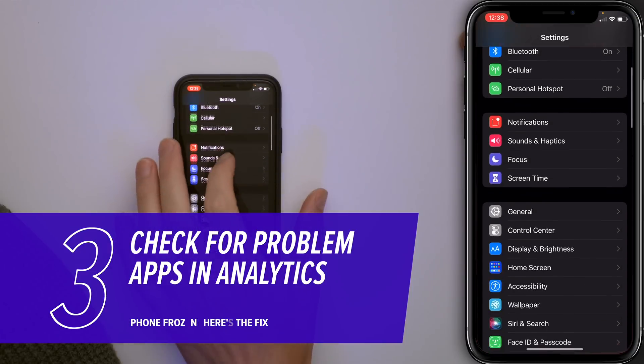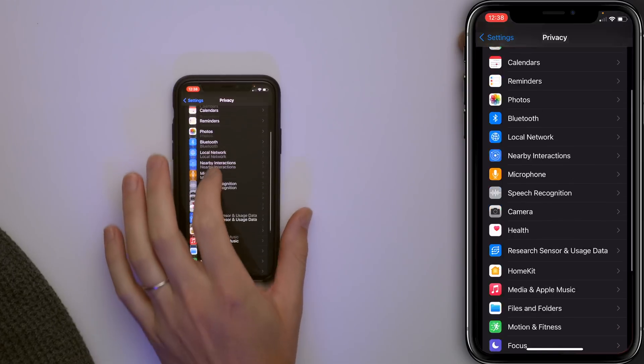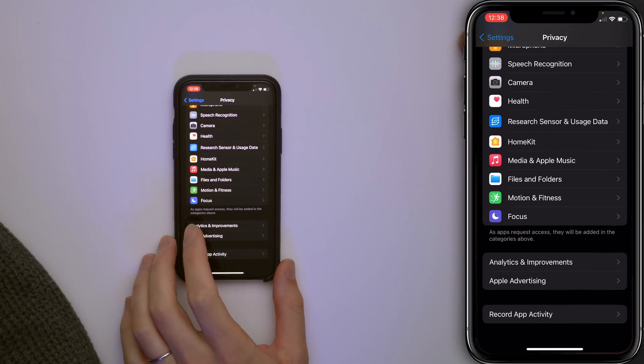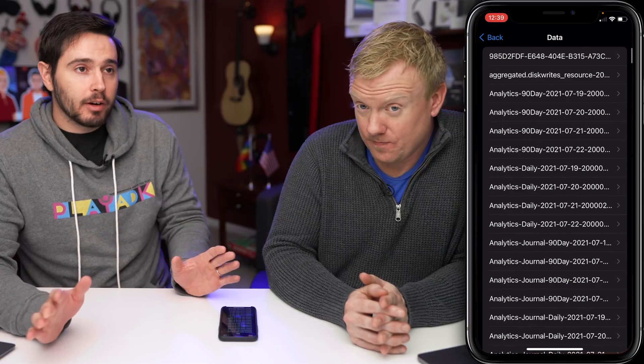Open Settings, scroll down, and tap Privacy. Scroll down again, tap Analytics and Improvements, and then tap on Analytics Data.